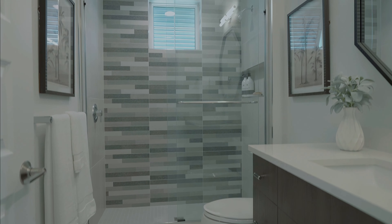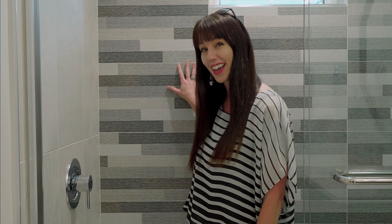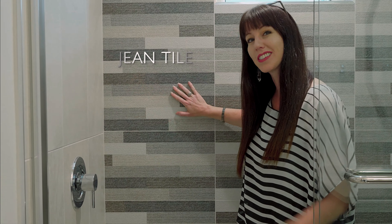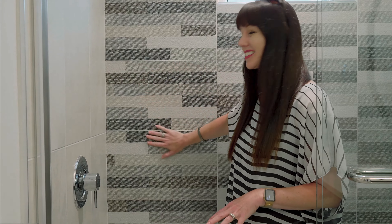Something I have never seen in any other house, and I've been in a lot of houses, is this type of tile. This is called the jean tile. It feels like how it looks like it would feel — it definitely has a texture to it, and it's super fun.